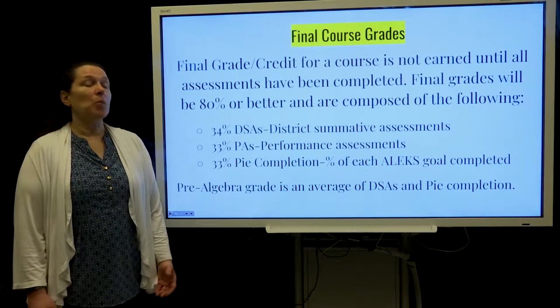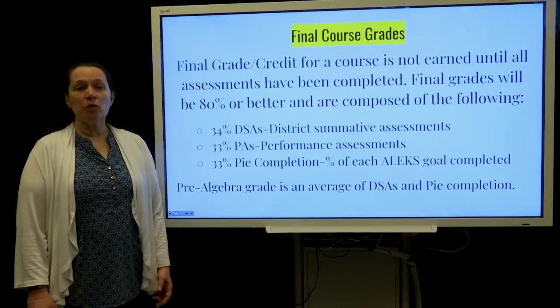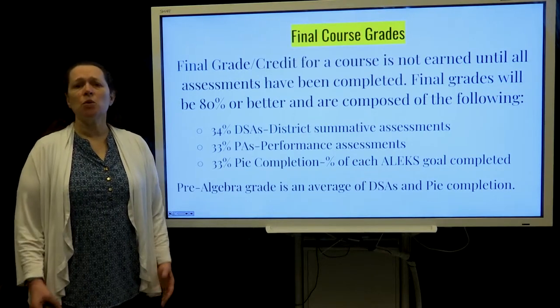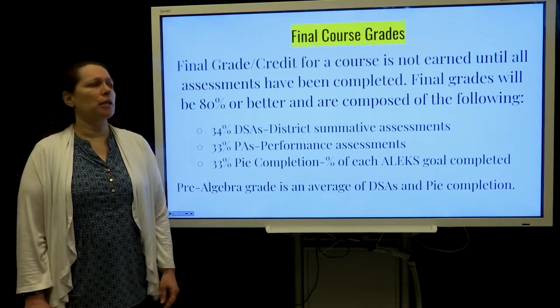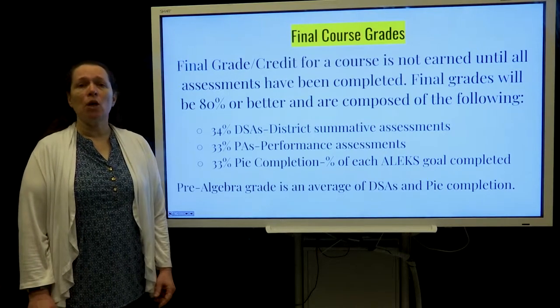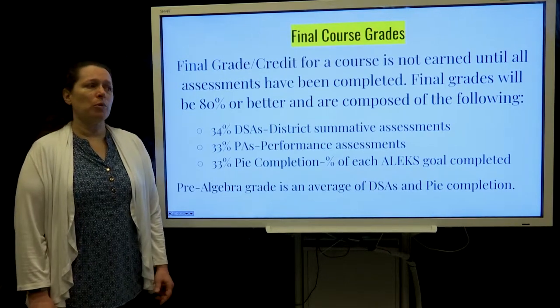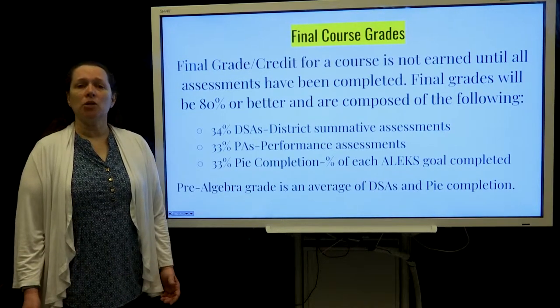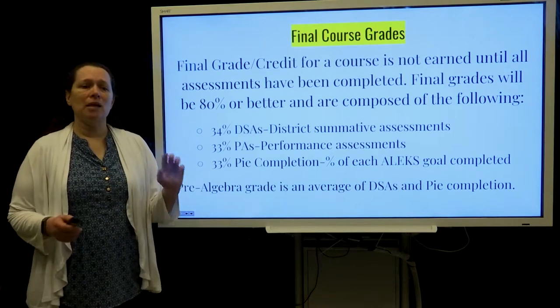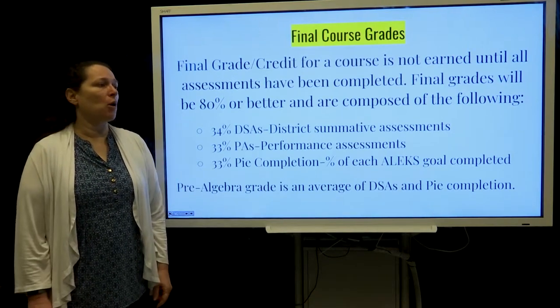Once the course is completed the grade is based on three things. Thirty-four percent is district summative assessments, which are basically your typical test that you might expect. Thirty-three percent are performance-based assessments, which are real-world application problems. And then the other 33 percent is what they call PI completion. Each Alex goal has a percent complete and that is all combined to make that third part of the grade.